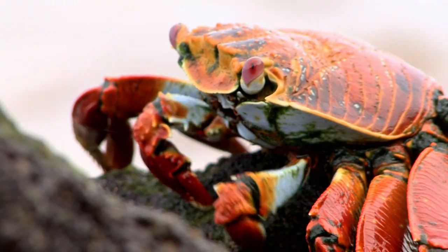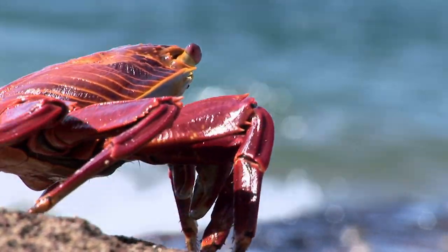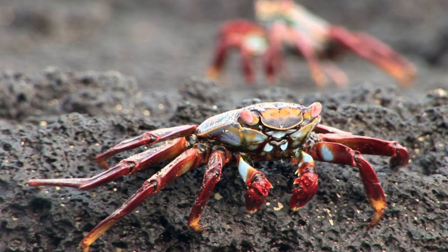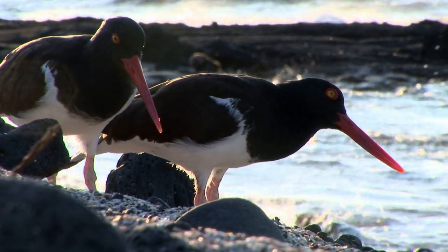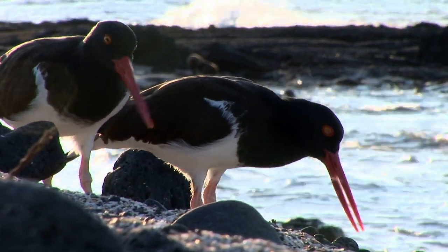On the outside, crabs are protected by a hard shell or exoskeleton, but on the inside, their flesh is soft and tasty. Careful! Looks like it might be time for a birdie snack.